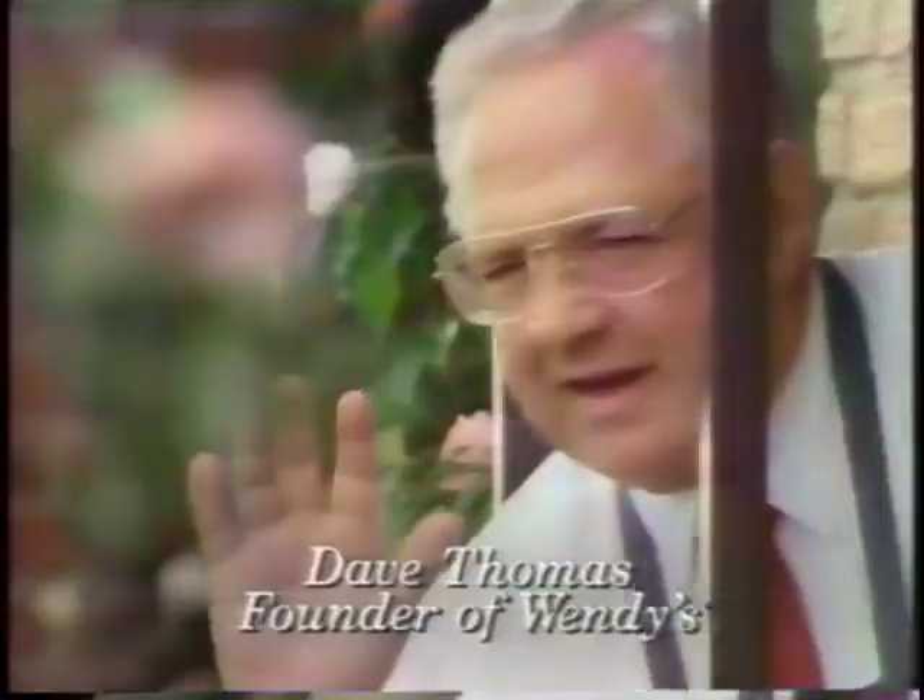So if you only have a second, hurry to Wendy's for a salad. They're fresh, fast, and ready to go. Have a nice day.